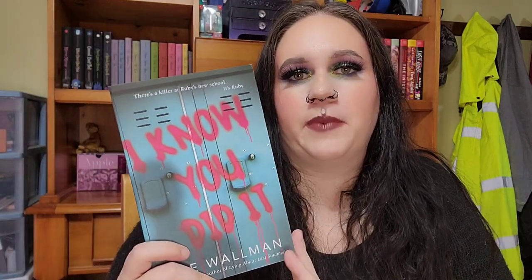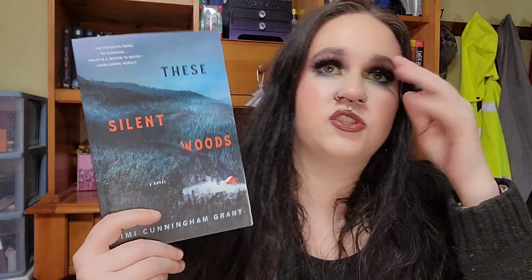The next one is going to be I Know You Did It. This is about a girl who goes to this school, people are dying, she is being framed, and her life is in danger. This sounded really good. Again, this was another recommendation where nobody put who the author was, so I'm hoping this is the right book and that it is good.